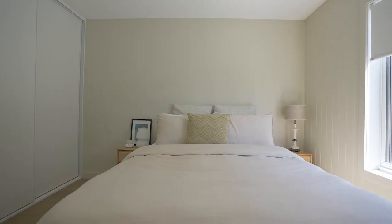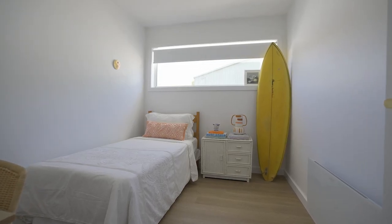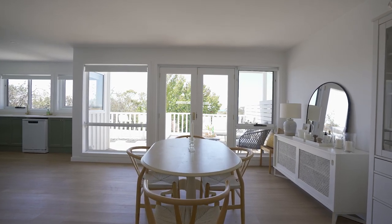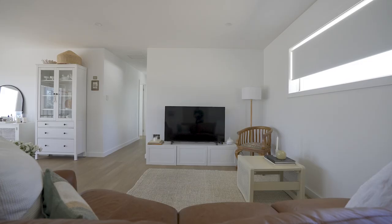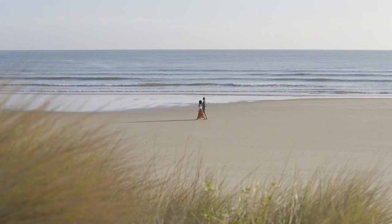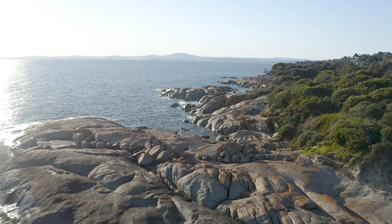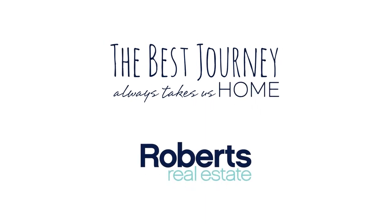Villa 2 Bridview Place offers more than just a home, it offers a lifestyle, a chance to embrace the joys of seaside living. Don't miss your opportunity to make this coastal retreat your own. If you like what you see, give me a call, I'd love to show you through. See you next time! Thank you.